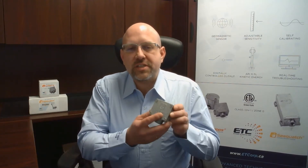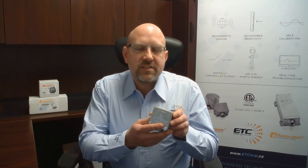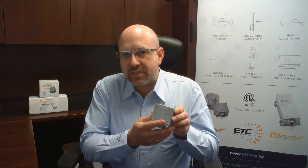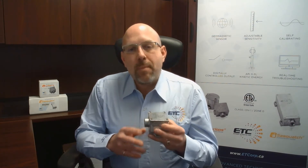Hi there. I'd like to introduce the Cyclops plunger arrival sensor — the world's most advanced, rugged, and reliable sensor based on geomagnetic sensing technology. Most plunger arrival sensors on the market use a technology that consists of a wound coil.